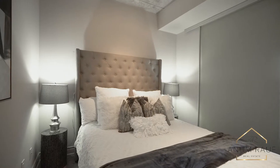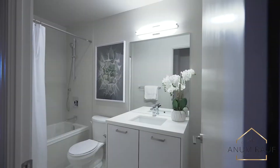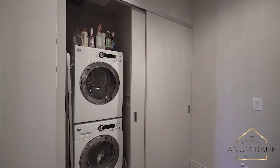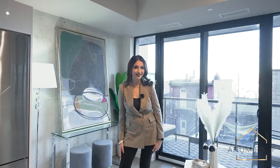The property features a one-bedroom plus den and is approximately 733 square feet, including a large balcony with a barbecue gas connection.